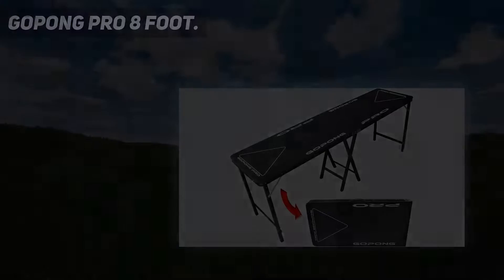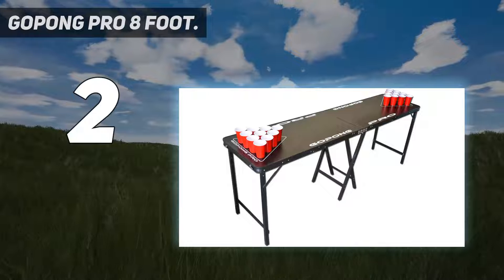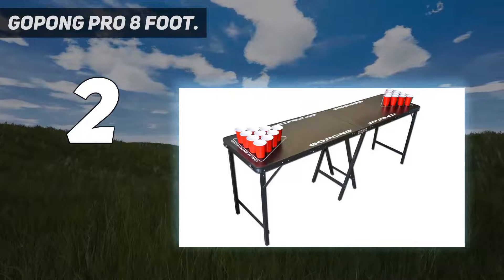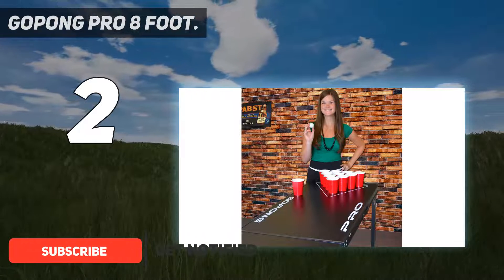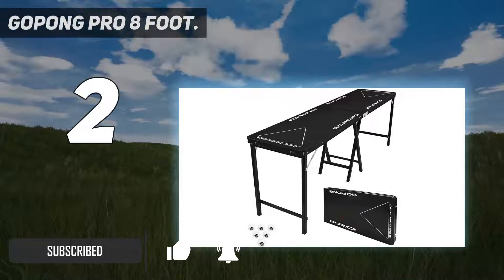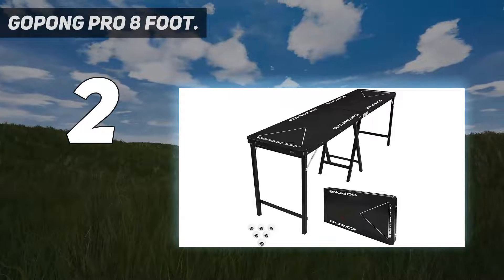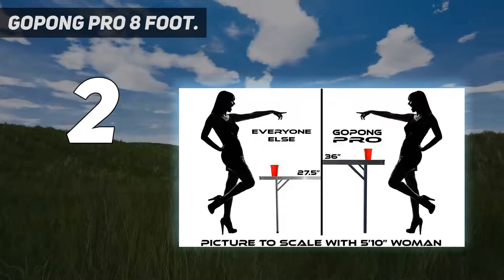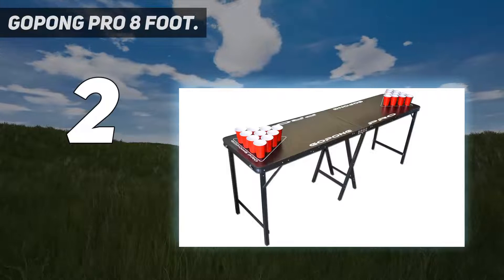Number 2 on my list: the Gopeng Pro 8 Foot. Tall people can sometimes find that beer pong tables are too low for them, which can make your back hurt after a while. When looking for the best table for beer pong, you need to consider the height you need. The Gopeng Pro 8 Foot Premium Beer Pong Table is definitely a great option, standing at 36 inches high — much taller than many other options and comfortable for most players.